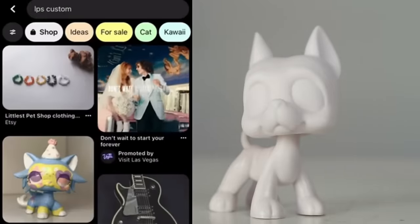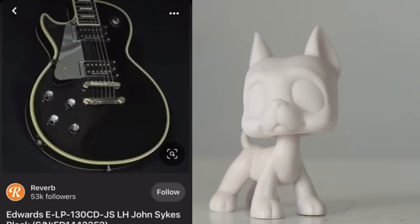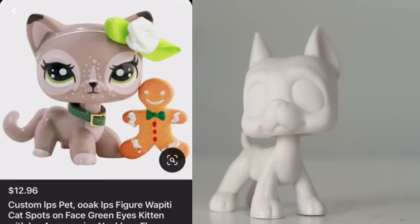The first one I see is this little kitty that's like a little clown kitty — this is cute. This is what I expect to be on Pinterest: adorable little customs. Then we got a guitar, okay, but so many ads.